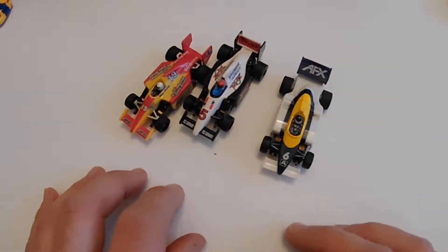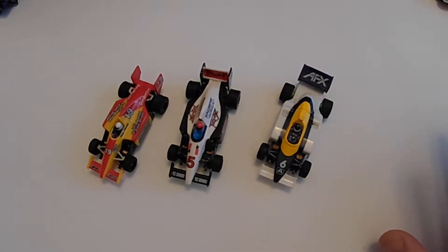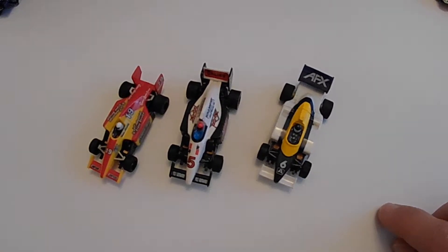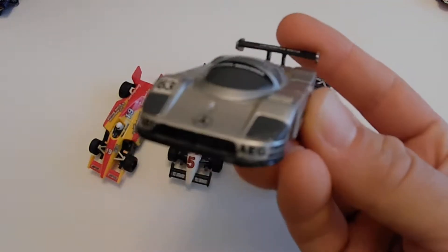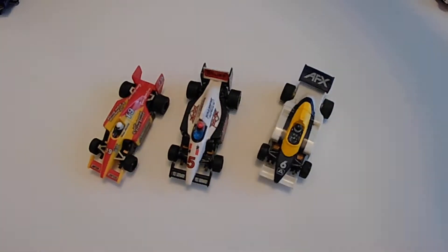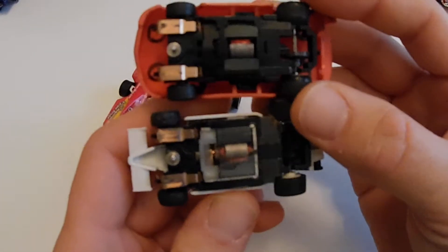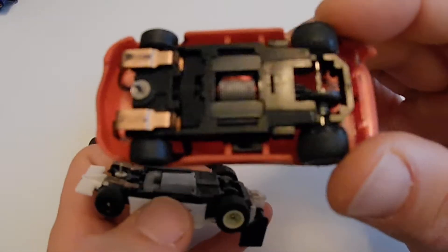Then we've got these — these are AFX. AFX is kind of where you want to be if you're serious about racing and want fast cars. Aurora was actually the company that started slot cars, back around 1962 with the vibrators and the Thunder Jets, and AFX came along around 1964 to 1970. Modern AFX is owned by Tomy, a Japanese manufacturer, and their stuff is just top-of-the-line. This is a modern Tomy body — a Mercedes Le Mans car — and they get even wilder than that. This is a modified Tomy chassis and it is ridiculous how fast these are.